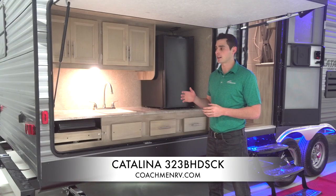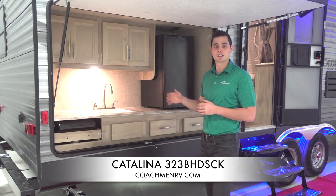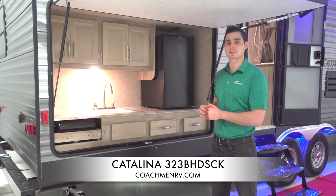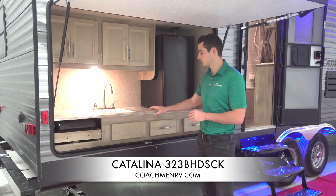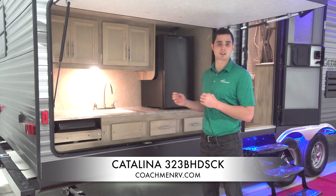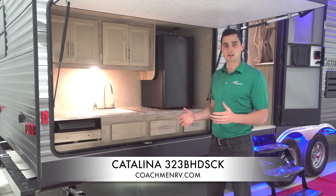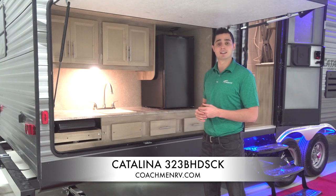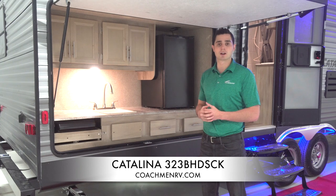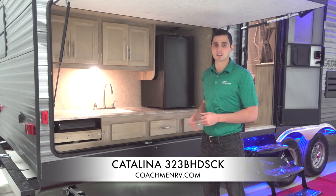Another feature I want to talk about — the full-size camp kitchen that's standard on our Legacy 323 BHDS. It's floor-plan dependent, but this floor plan has it. First, we use a seamless countertop on the outside — drop-edge, thermal foil, seamless, no water penetration. Being an exterior camp kitchen, that's critical since water can get to it at any time. A lot of our competitors can't say that.